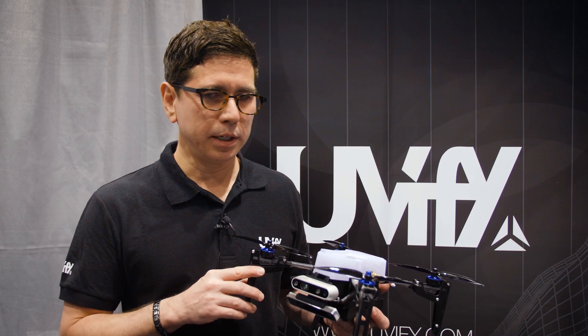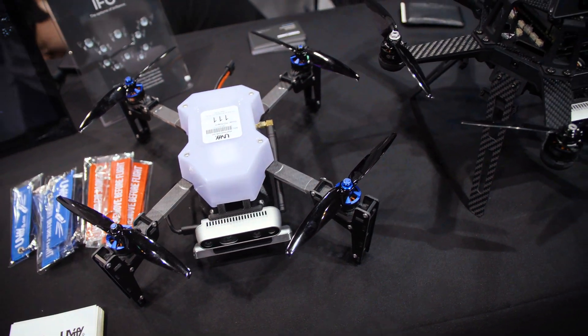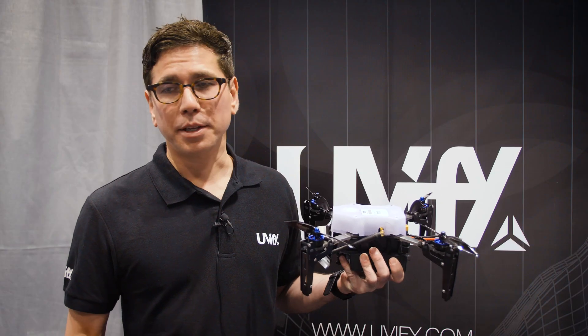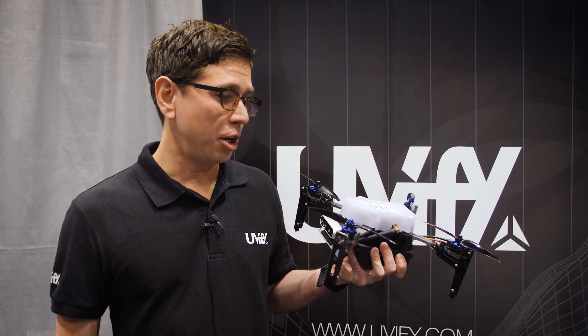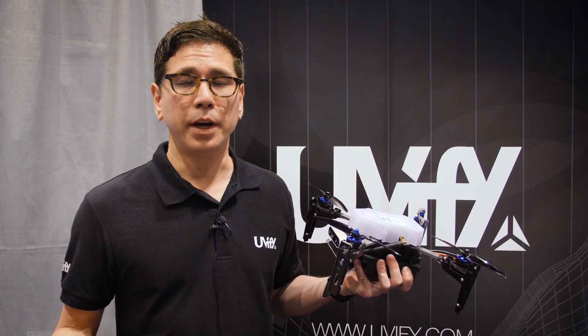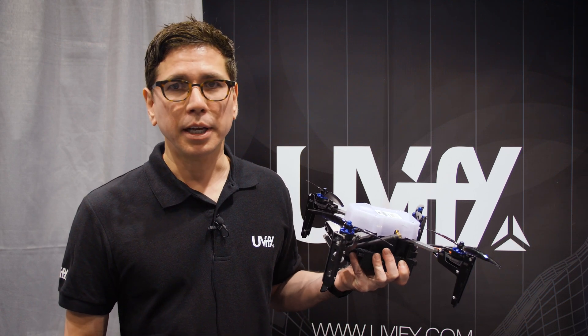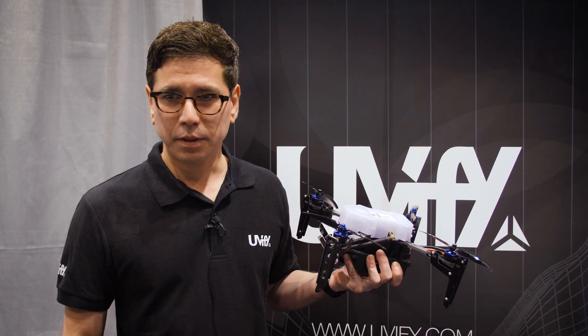Availability — three weeks from now we will start shipping. We're already taking orders. I'd like to thank Jonathan from DroneRush.com. We really appreciate the work they're doing, and we at Uvify always appreciate our customers and our fans. Thank you very much, and enjoy the rest of the show.